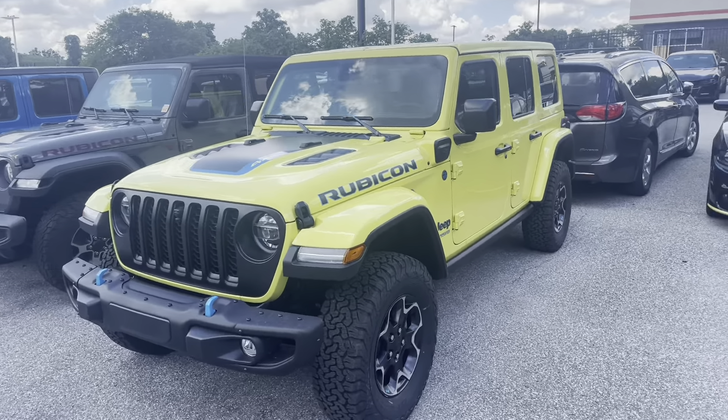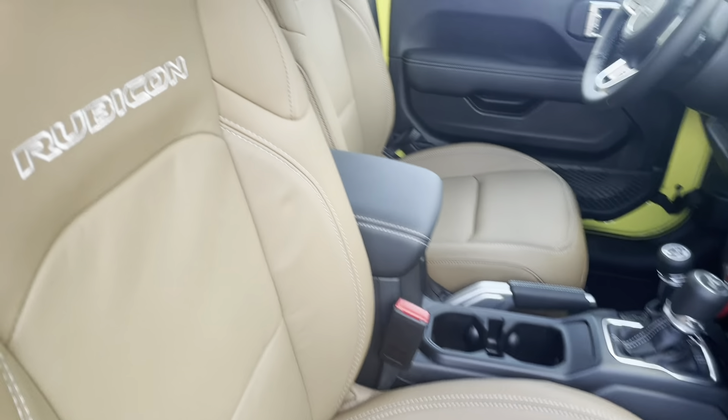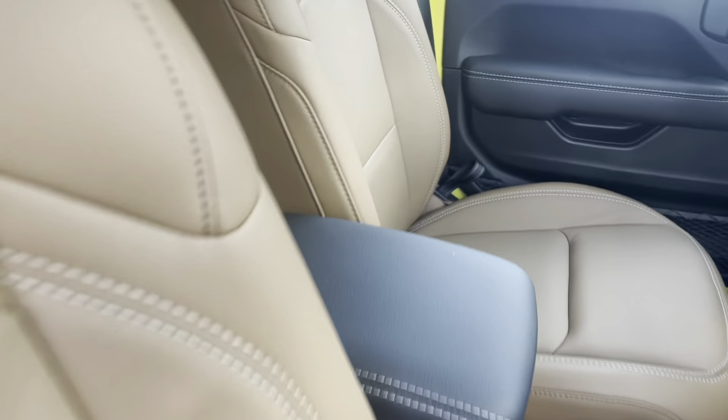One thing I did find odd is the customer opted for the brown leather interior — this was a custom order. I don't know if that brown really goes with this color, in my preference, but the interior looks great.